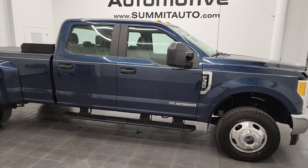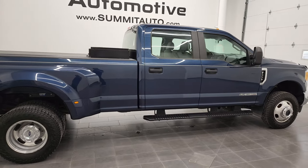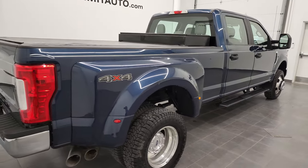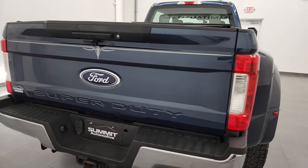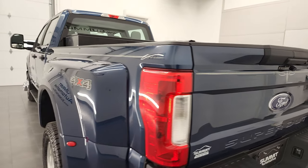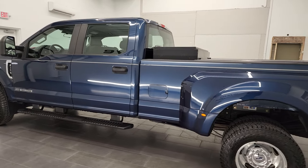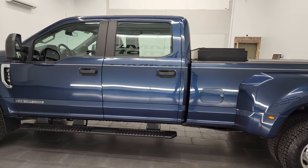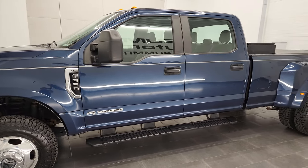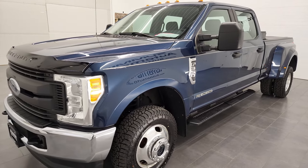Hey, this is Brad and this 2017 Ford F-350 Crew Cab Long Box Dual Rear Wheel is stock number 12612Z. I am here at Summit Automotive in Fond du Lac, Wisconsin, your new and used heavy-duty truck headquarters. This 2017 Ford F-350 has the 6.7 liter Power Stroke diesel engine. This truck has been fully safetied and inspected by our service shop per the state of Wisconsin inspection process.